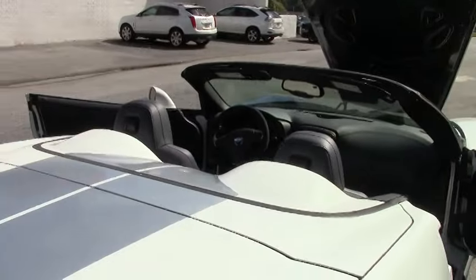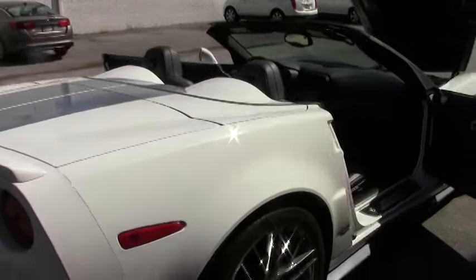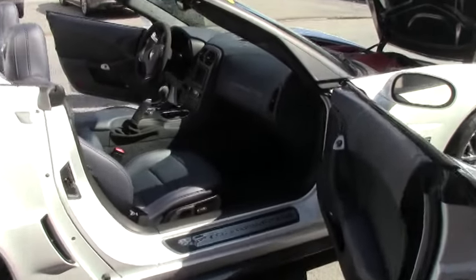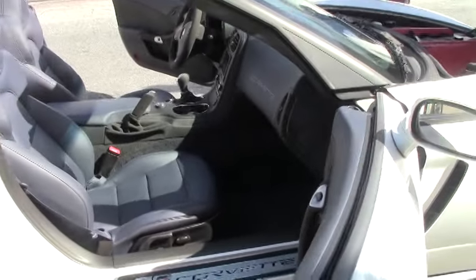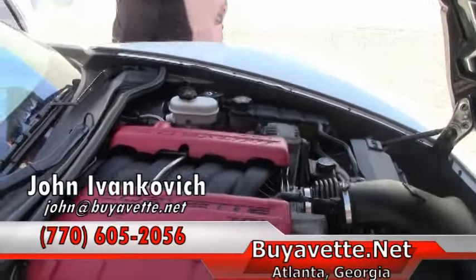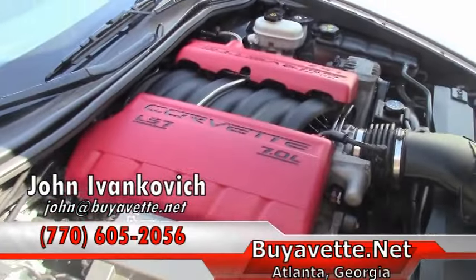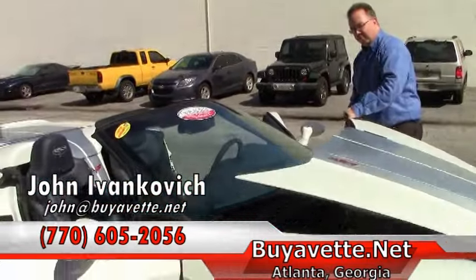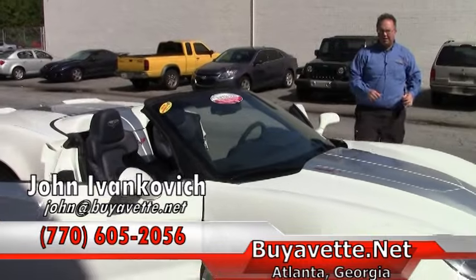Heated seats, and still under factory warranty. When we get these cars they don't stay very long, folks. Give us a call at 770-605-2056. John at Buy a Vet.